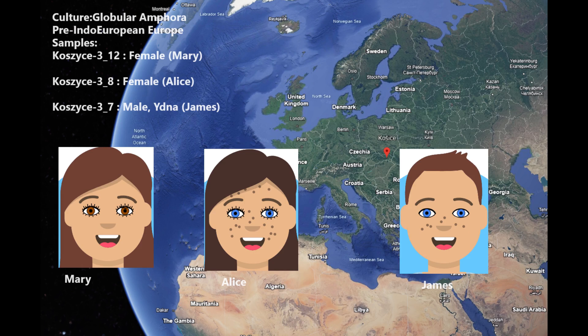Hello my friends. In this video we'll be taking a look at the autosomal DNA, predicted phenotype traits, and GED match results of three Globular Amphora individuals from the town of Kosice on the border of Slovakia and Poland. These are Neolithic European individuals.